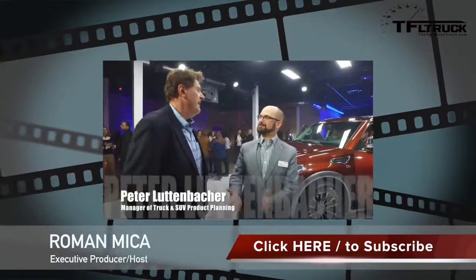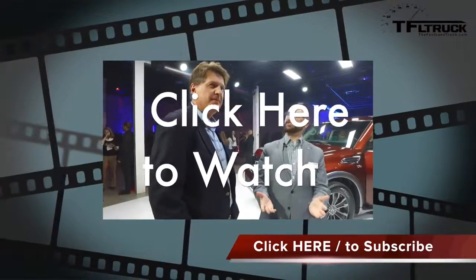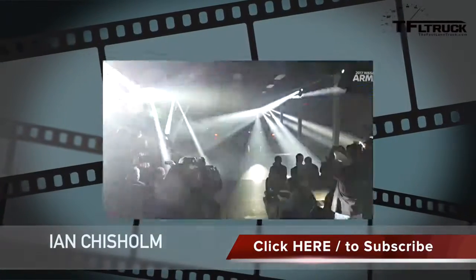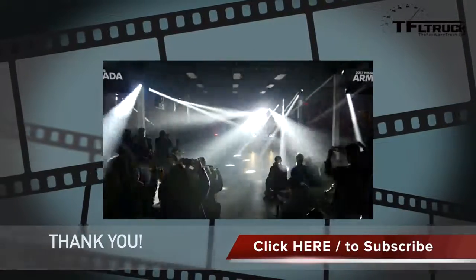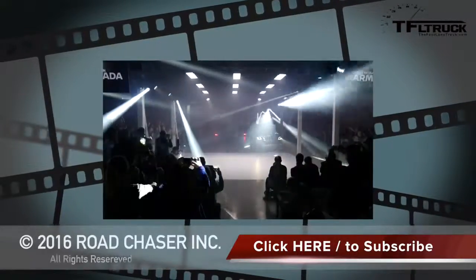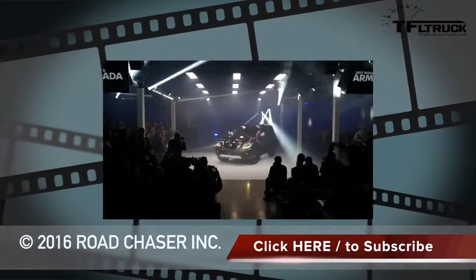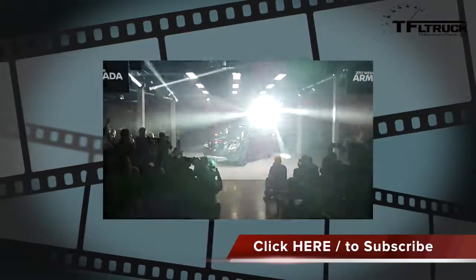My name's Peter Luttenbacher, and Peter, what's your title? I am the manager of product planning and strategy for Nissan North America for SUVs. And you just rolled out the brand new 2017 Armada? Yes. And it seems like it's a big SUV in a market that perhaps doesn't reward big SUVs. It's a big SUV in a segment of people that are looking for this kind of SUV.